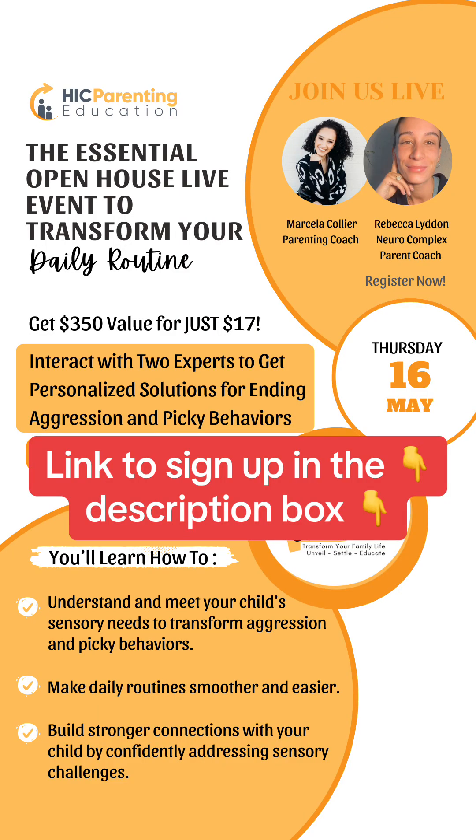If you have a sensory seeker and you're wondering how to do this — on May 16th, our neuro-complex coach at HIC Parenting and myself, a parenting coach, are going to do an open house live event inside our Secure Parent Collective membership, where we're going to walk you through the method of how to prepare the environment, how to meet the need, how to help your child communicate that need differently, and how to redirect the energy. I have a sensory seeking kid, and once I started applying these things, I saw results in the first week. And I taught this to 98 of my coaching clients who have sensory seeking kids, and they saw results as well by understanding and meeting their children's needs.